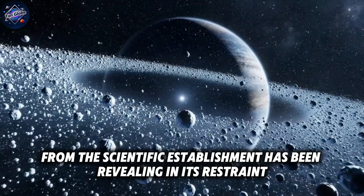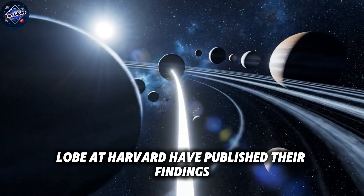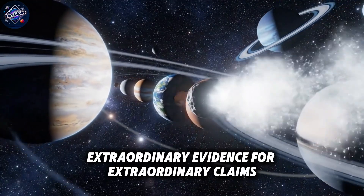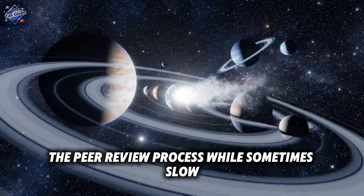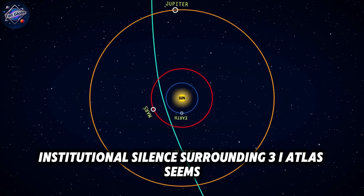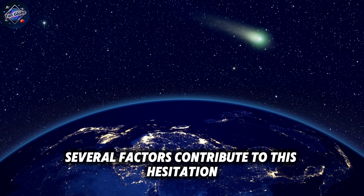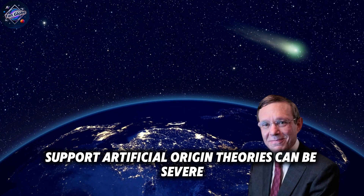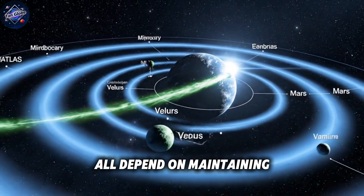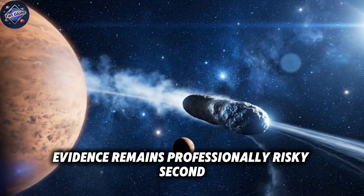The response from the scientific establishment has been revealing in its restraint. While individual researchers like Dr. Chen at MIT and Dr. Loeb at Harvard have published their findings, major institutions remain notably cautious about drawing definitive conclusions. The scientific method demands extraordinary evidence for extraordinary claims. The peer review process, while sometimes slow, exists to prevent premature conclusions that could damage scientific credibility. But the level of institutional silence surrounding 3i Atlas seems disproportionate to typical astronomical discoveries. The career implications for scientists who publicly support artificial origin theories can be severe. Academic funding, publication opportunities, and professional reputation all depend on maintaining credibility within conservative scientific circles — suggesting alien technology, even with compelling evidence, remains professionally risky.